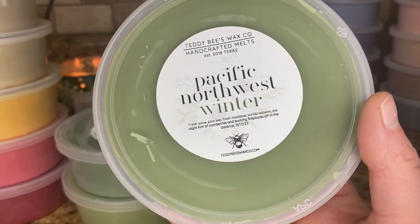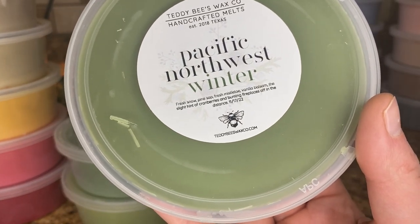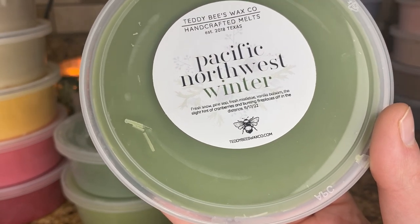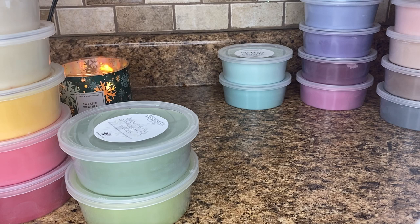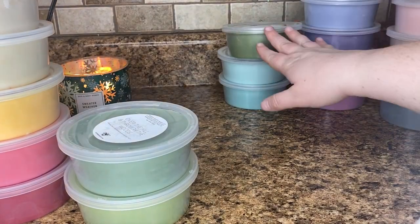Next is Pacific Northwest Winter — she had freshly poured this one. Fresh snow, pine sap, fresh mistletoe, vanilla balsam, a slight hint of cranberries and burning fireplaces. This is just that plain matte sage green color. Mmm, this is so good. The pine sap you really get — you get pine and then a syrupy note. I get the mistletoe and the balsam. It is a very outdoorsy tree-heavy scent, but I love it. This is going to be so nice for next winter. I hope she repours this one because I think a lot of people wanted it and didn't get their hands on it.